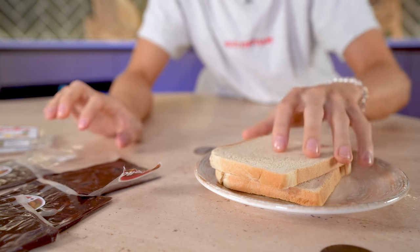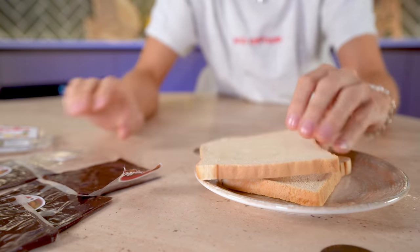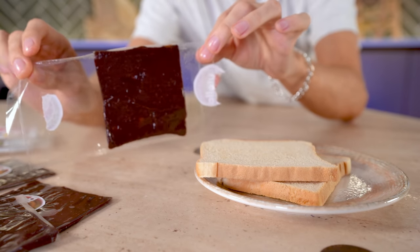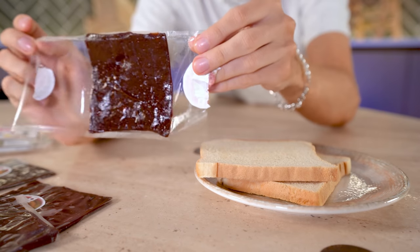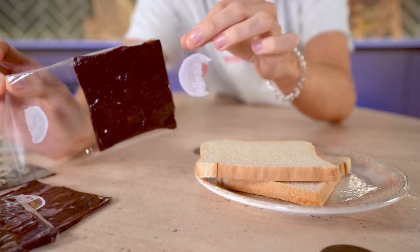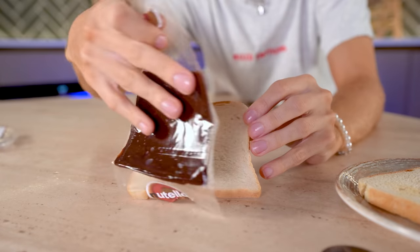I've got two slices of white toast, just very barely toasted because I want you to be able to see the contrast. The catch for a product like this is the fact that it's convenient — you don't need a knife. This is basically portable. You could put this in a lunchbox and just put it on a slice of bread. You could even lick it off. I really hope this works.